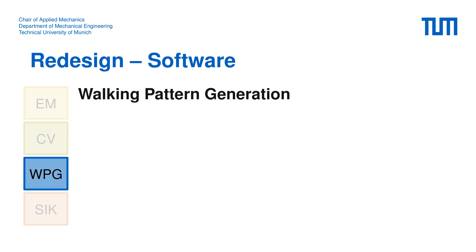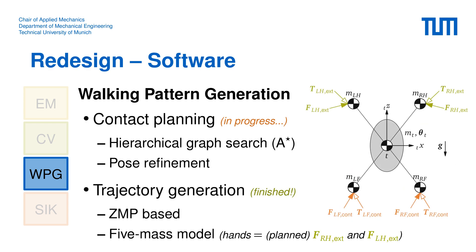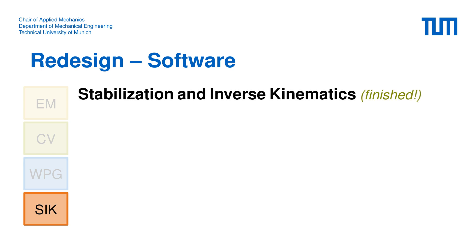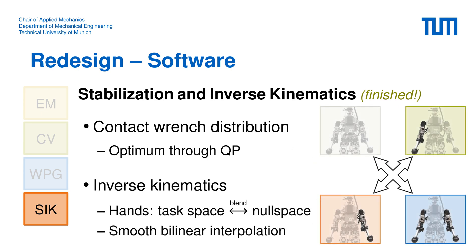The first task of the walking pattern generator is to find a sequence of discrete contact points for the feet and hands. We are currently working on a real-time multi-level graph search with subsequent pose refinement for this. The discrete robot poses are then connected by smooth trajectories; to maintain balance we use the ZMP concept in combination with a 5-mass model, incorporating multi-contact effects as planned external forces. Our trajectory generation algorithm is finished. The stabilization and inverse kinematics module then computes an optimal contact wrench for each end-effector via a quadratic program accounting for contact parameters. We also extended the inverse kinematics by a smooth bilinear interpolation between four solutions, allowing blending of one or both hands between task space and null space.